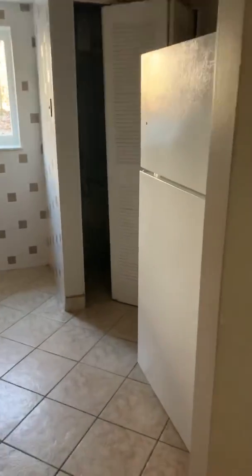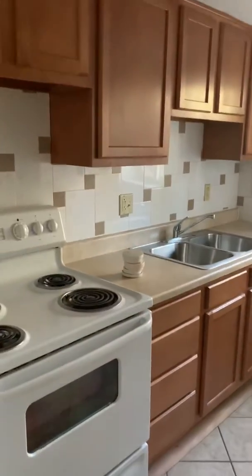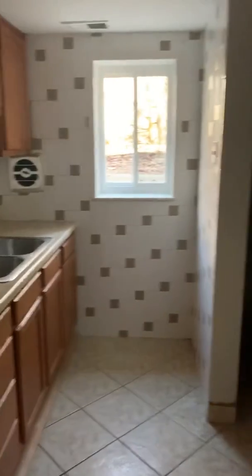Through here is the kitchen — decently renovated, newer appliances, cabinets, and countertops. The furnace is in that closet over there. There's also a closet over here to the left in the hallway.